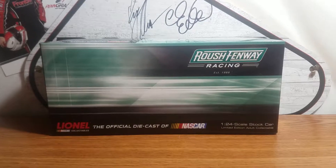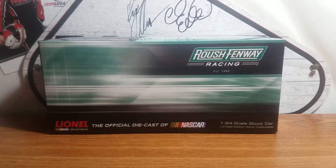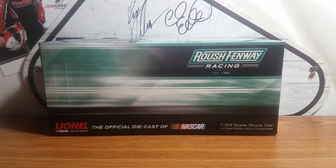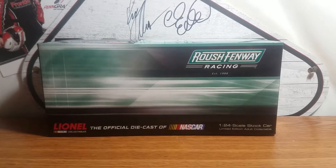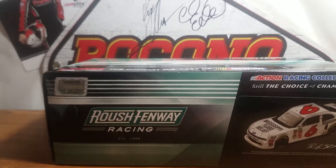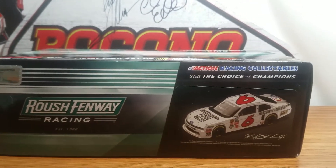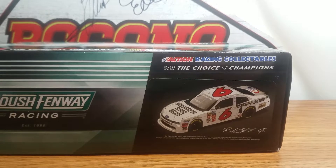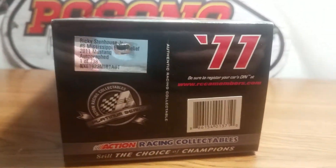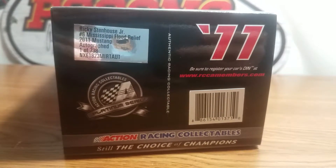Before I get to the diecast, let's go over the box. On top here we have Roush Fenway Racing, established in 1988. Lionel NASCAR Collectibles, the official diecast NASCAR 1/24 scale stock car, limited edition adult collectible. This in the box features 2011 — this is a Gold Series car, however it says Platinum Series on the box.